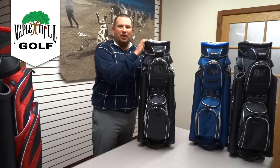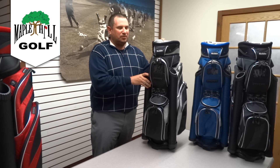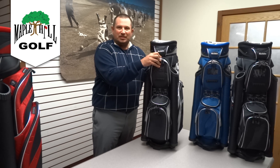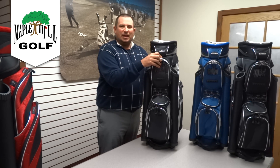Andy Kitchen here from Maple Hill Golf, and I want to show you one of our best-selling products today. It's a golf bag produced by RJ Sports — the model is called the Revelation. This is our number one selling cart bag at Maple Hill Golf, and I want to show you why. This bag has more features than the average bag, and once you see it all, I think you'll be thoroughly impressed.